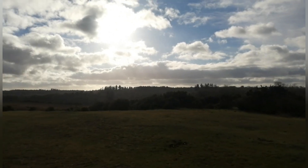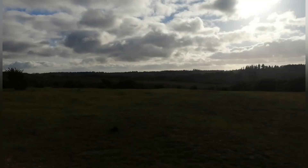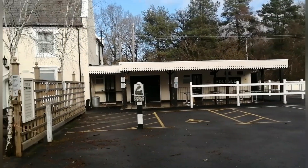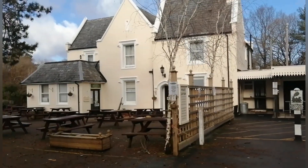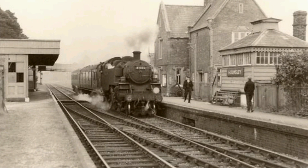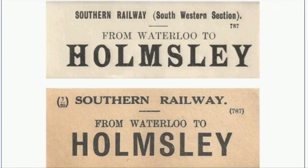Nestled in the beautiful countryside just off the A35 lies a little known historical building. As you will find it now it is the old station tea room, but there is something about this building that makes it look a bit out of place. This building was once part of the old Holmesley railway station, which may seem a bit odd as there appears to be no trace of any railway today. But if you delve into the history of this site, all becomes clearer.